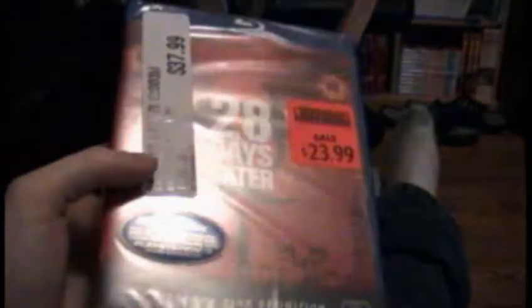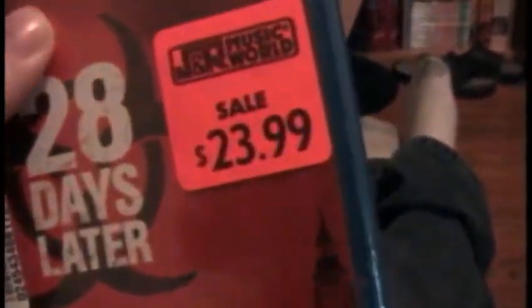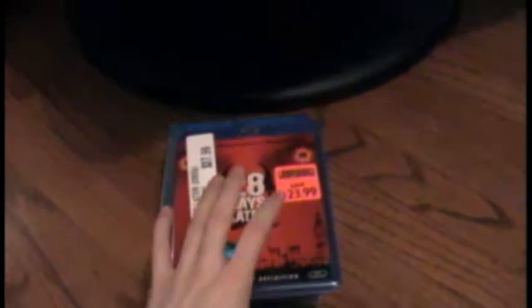The next one is 28 Days Later, which says $23.99 on the sale, but on the website it might have been mislabeled — it was $17.99 for this one, so I bought it. I haven't seen this since it came out either. It's got commentary, deleted scenes — almost the same stuff as 28 Weeks Later. I don't know if they mismarked it on the website for $17.99, but that's what the credit card bill says. I think I like this one better than 28 Weeks, but they're both still good.